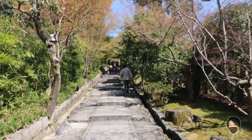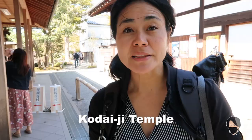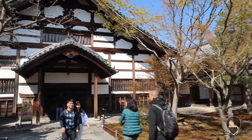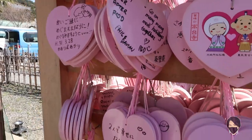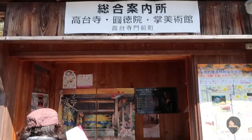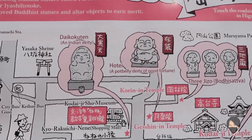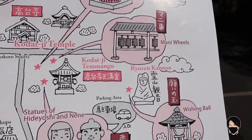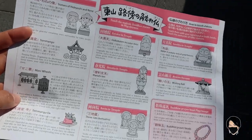Here we are at Kodaiji Temple — this might be the last temple of my day. Paying the 600 yen admission fee will get you into the temple area where there's a lovely Zen-type garden. Right next to Kodaiji Temple there's a tourist information booth. They give you maps where you can follow a path and rub the belly of some of these good-fortune statues. On the back it also tells you the meaning behind each statue — that's an interesting way to get around, especially if you're a family with children.